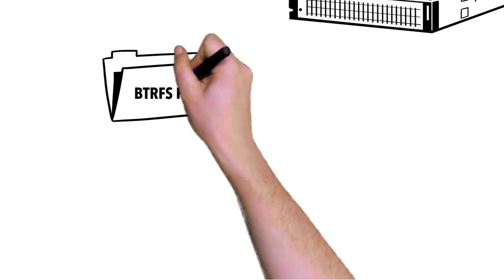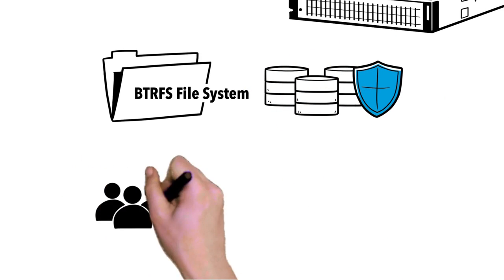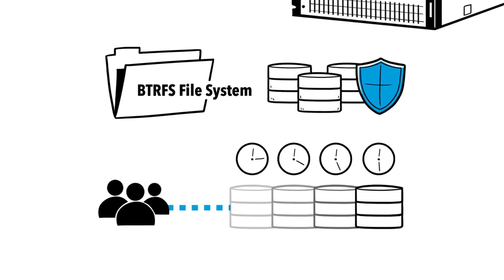It's based on the BTRFS file system, a block-based file storage system which protects data against silent corruption and enables admins and users to restore previous versions of files with just a few clicks.